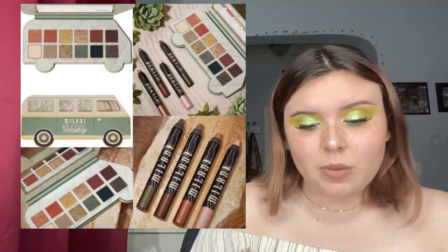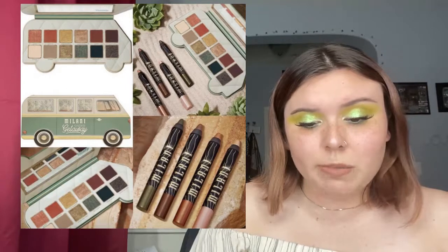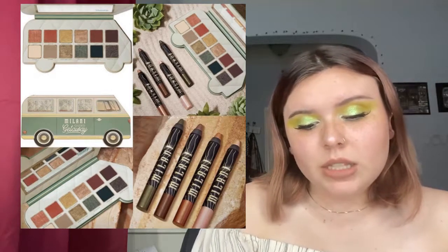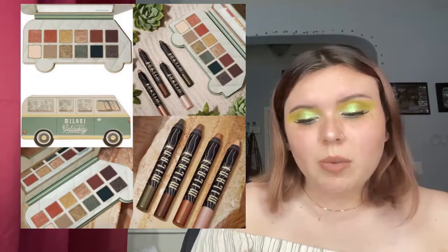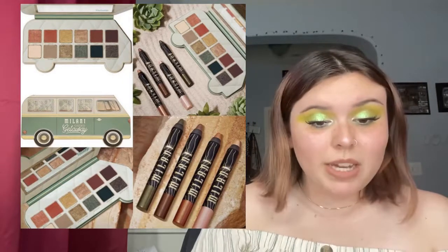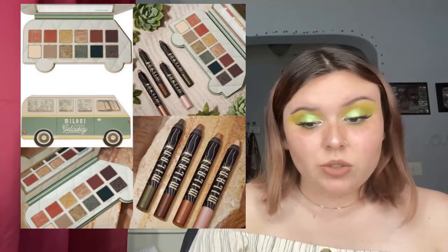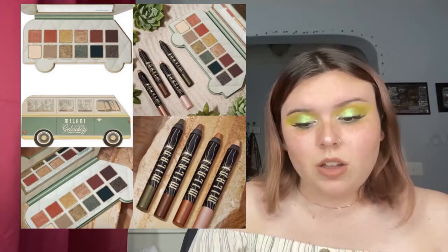Next up, Milani is coming out with the Gilded Getaway eyeshadow palette. It's $19.99 with 12 shades — six matte, six shimmer — and eyeshadow sixes for $6.99, available now at Ulta Beauty. It's cute, the eyeshadow sixes are more like neutral tones. Honestly the palette doesn't really call to me — I also don't love the shape of it, it's a little awkward. But if this is your color story, I say get it now. Shadow sticks also seem to be coming back in style, which I find funny.